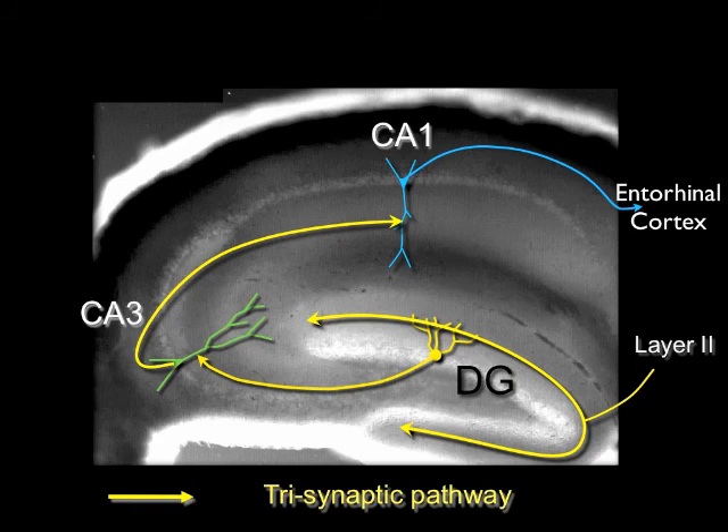We were recently prompted to re-explore the hippocampal circuit based on some surprising results from the Moser and Tanagawa labs. These groups found that physical or genetic lesions of the CA3 inputs to CA1 have surprisingly little effect on CA1 neuron firing in vivo or on spatial memory storage.